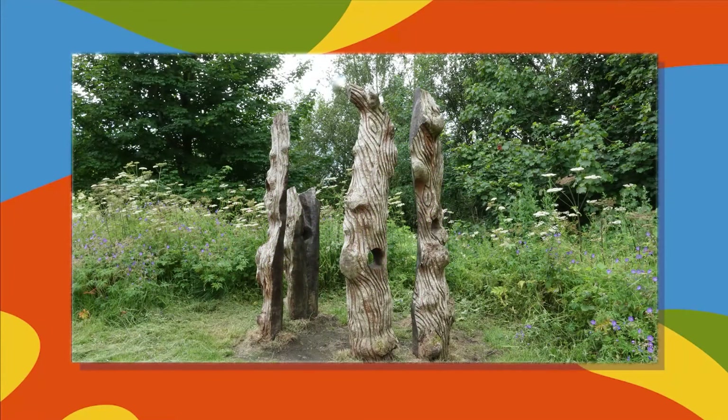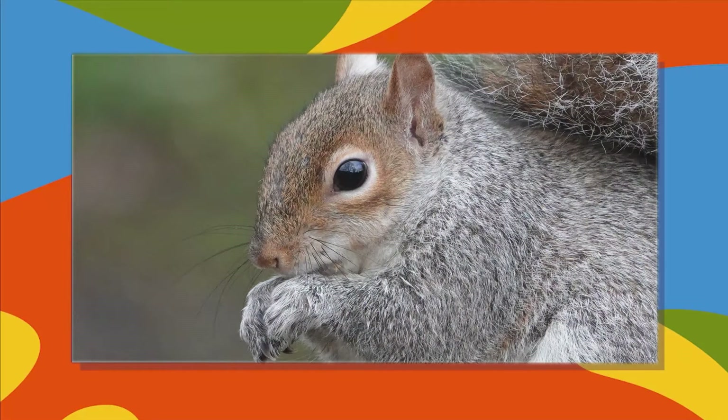There's a sculpture which is an expanded view of a tree trunk, hollow in the middle and made up of five sides. Close-up of a grey squirrel eating a nut held between its front paws.